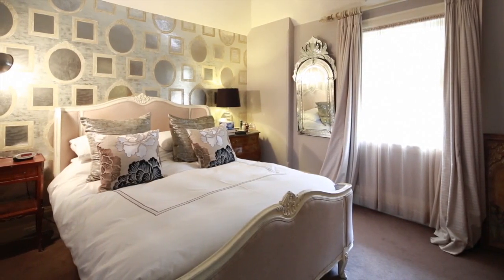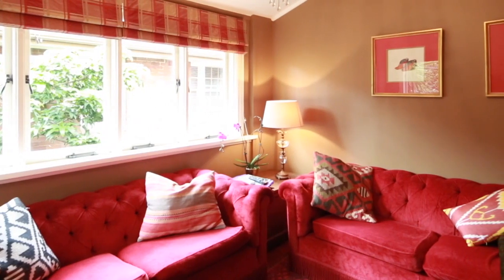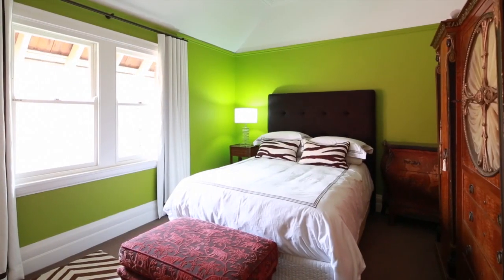This property is sure to stand out. The floor plan is unique for an apartment, with a huge loft upstairs with multiple uses — a bedroom, a family room, or a home office. The choice is yours.